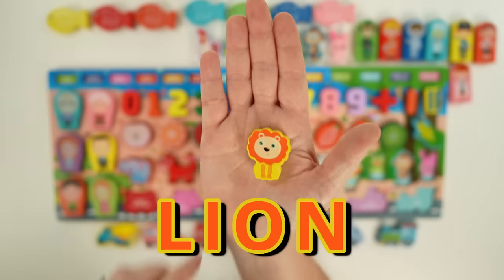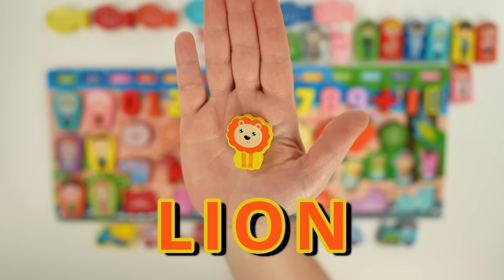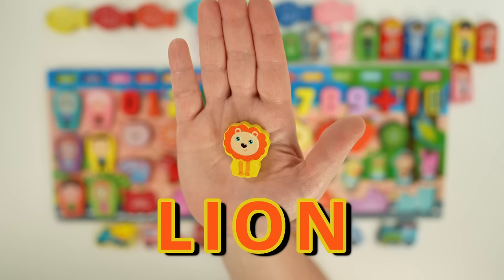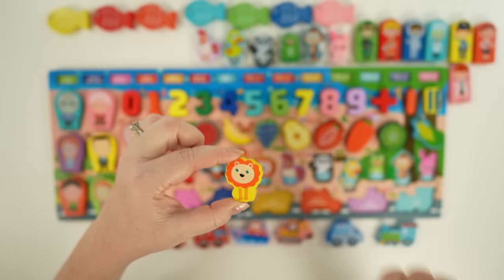Next we have a lion, the king of the jungle. Lions are the only cats that have manes, and they're carnivores, which means they like to eat meat. When a lion roars, it can be heard five miles away. The only cat that's bigger than a lion is a tiger.